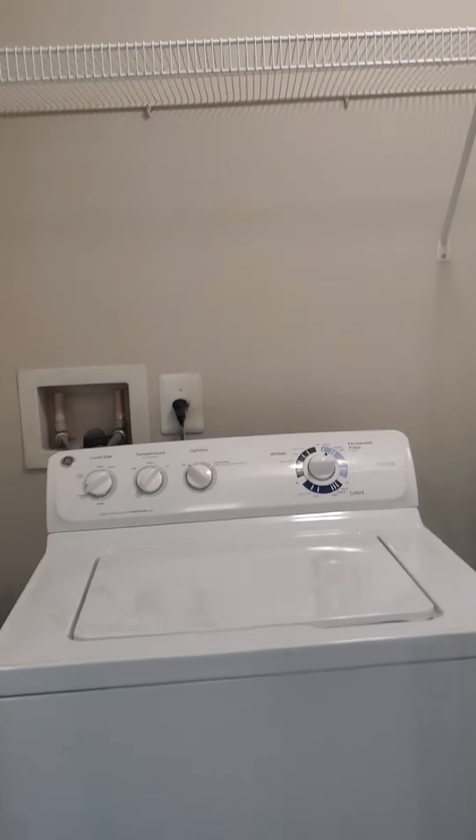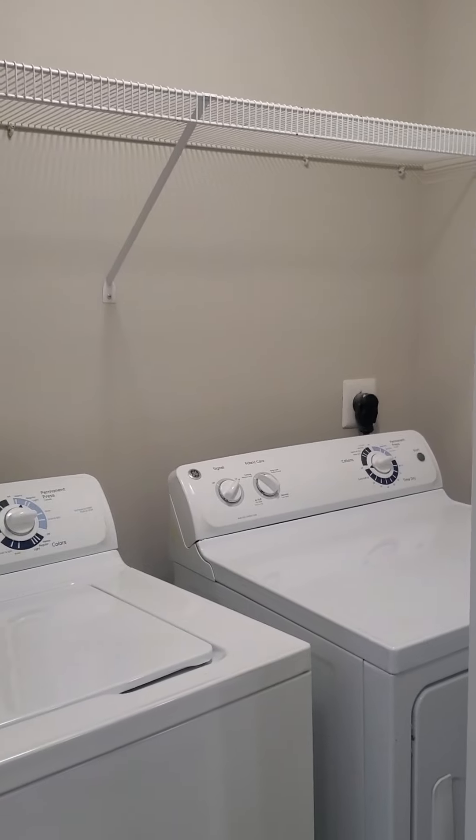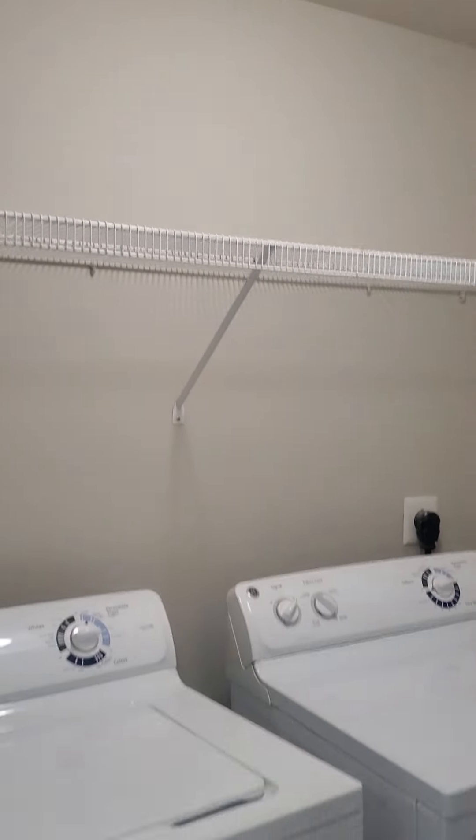Here on your left, a full-size GE washer and dryer with shelving overhead.